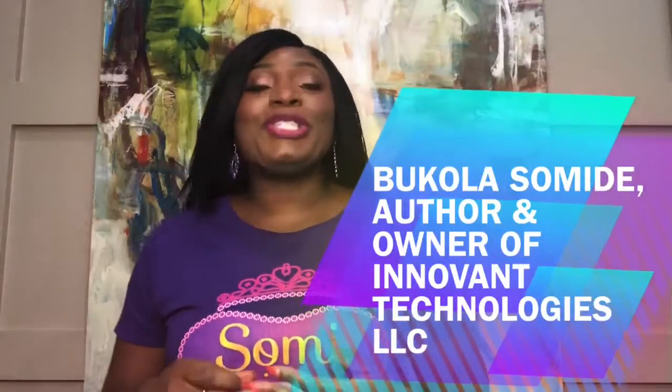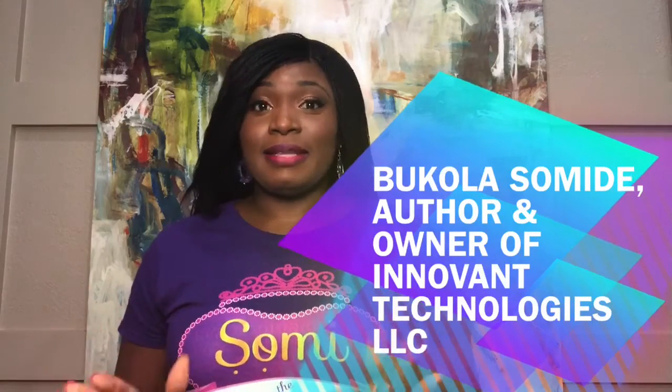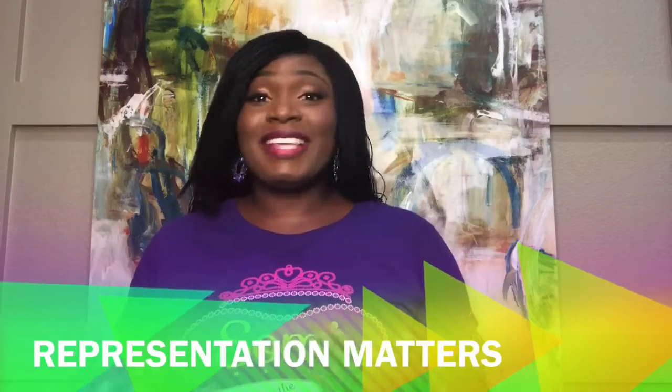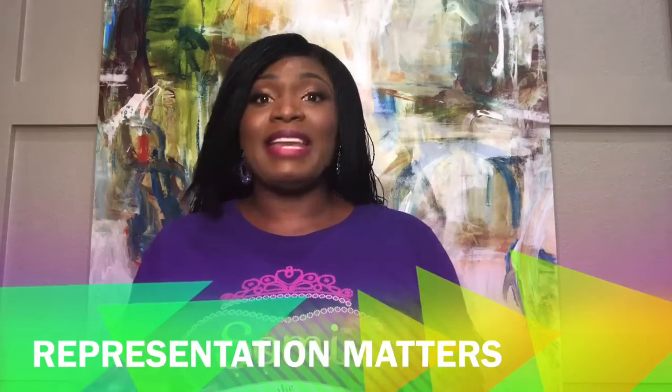Hello, I'm Bukola Shomide, the creator of Shomide Computer Science's brand. A few years ago, I had an incessant desire to give back to my community, so I found a need. As a software engineer, the computer science industry is lacking in diversity of thought, background, and ethnicities.